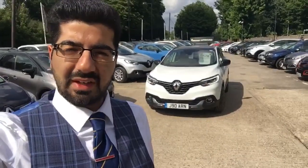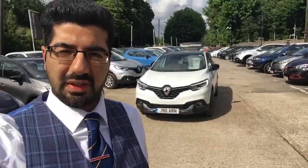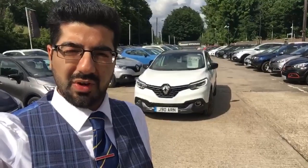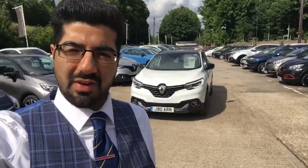Also, if the vehicle is due a service we'll do a fresh service on it, and if it's due an MOT in the next two or three months we'll put a brand new ticket on it as well. For your peace of mind, the vehicle will also come with a minimum of 12 months warranty alongside our free 12 months RAC breakdown assistance. So let's go around the vehicle now.